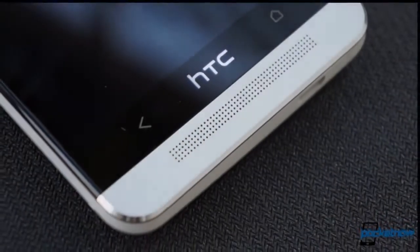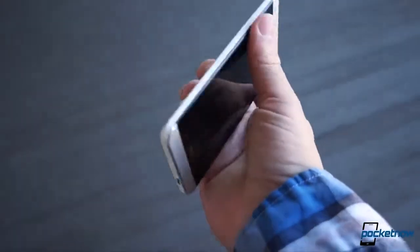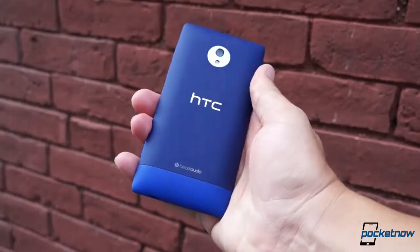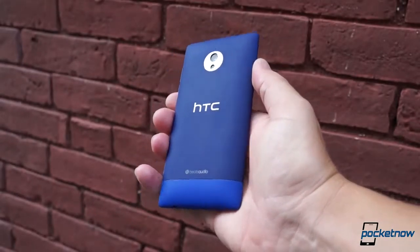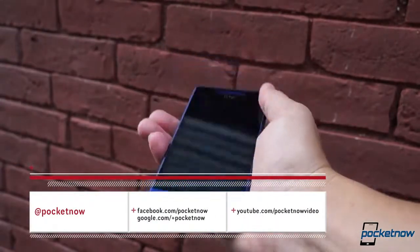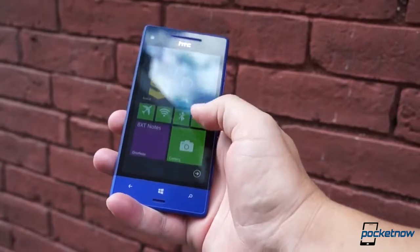Third largest American carrier Sprint is one of several to carry the HTC One, the Android flagship we reviewed several months back. But it's the only U.S. carrier to feature the 8XT, a special variant of the HTC 8X and Sprint's first Windows Phone 8 device ever. We'll have a full review on the 8XT shortly, so please follow us on social media and subscribe here on YouTube. Join us as we put the 8XT against the HTC One in hardware, software, camera performance, and a few test notes.